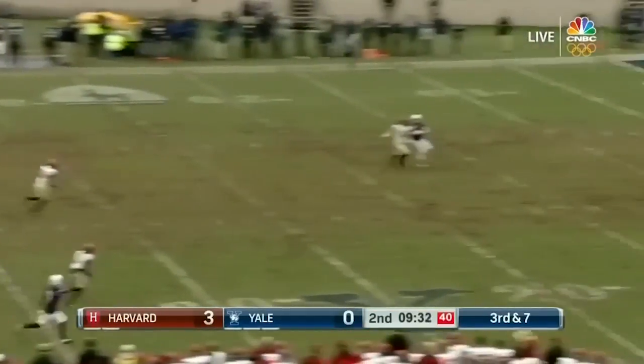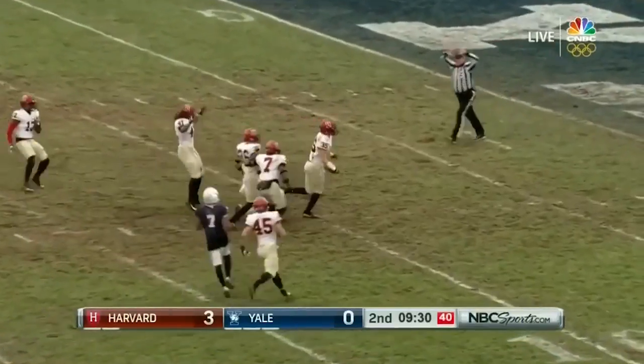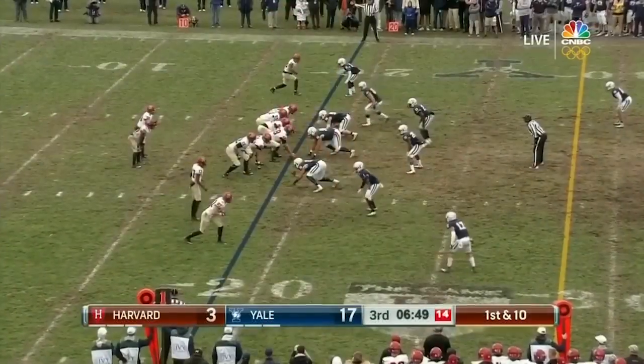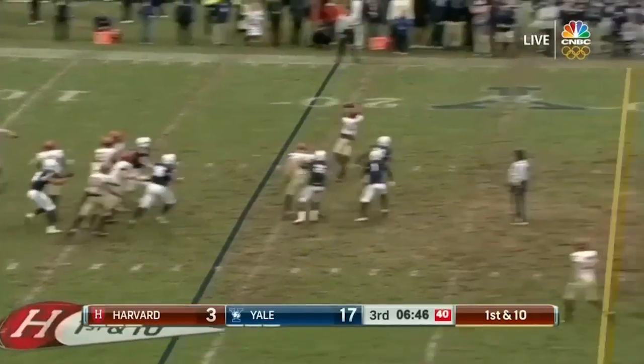They're just one for five on third down, and now one for six with a turnover. He's here on this Saturday. Currently, Yale on top 17-3.